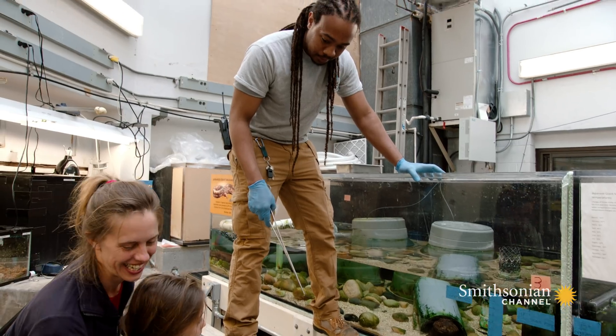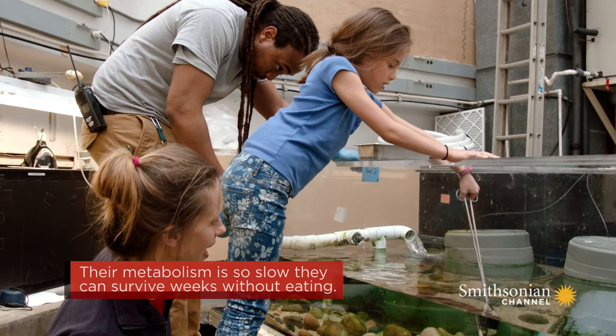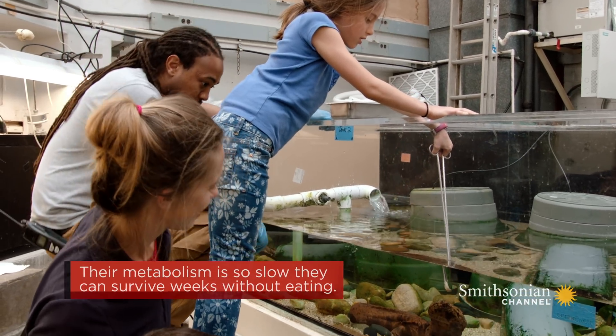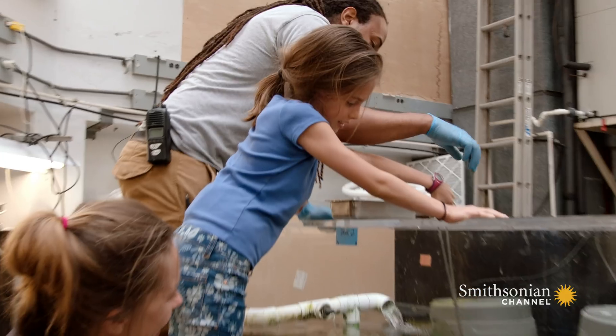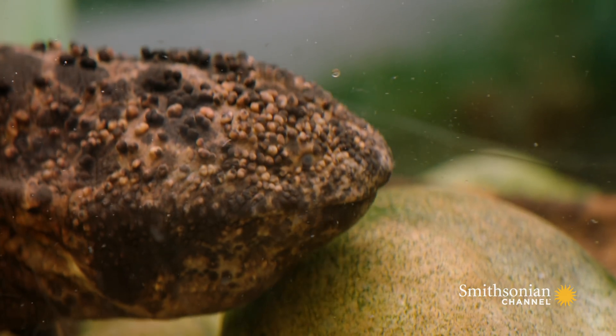All right, so do you guys want to help me feed? Move in the corner of her. Very good. Go a little closer. There you go. Awesome. Let it go. There you go. Good job.